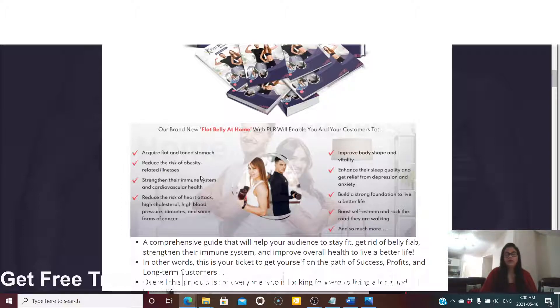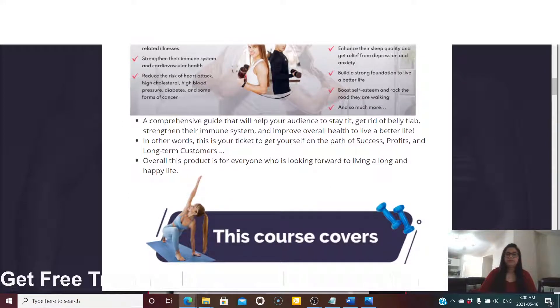These are all the benefits of having a flat belly. As your stomach starts coming out due to obesity, it brings so many other problems — like high blood pressure, heart attack, high cholesterol, and diabetes. The program also enhances sleep quality, provides relief from depression and anxiety, builds a strong foundation for a better life, boosts self-esteem, and so much more.